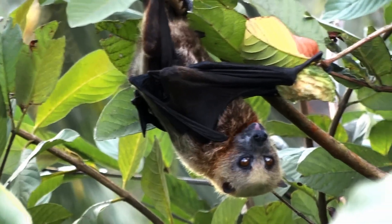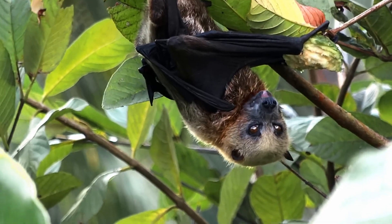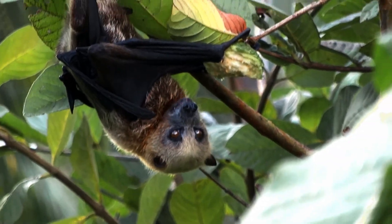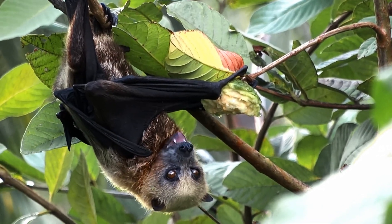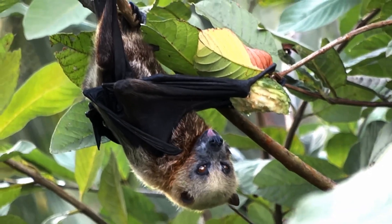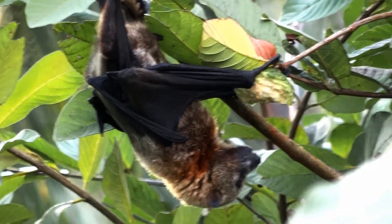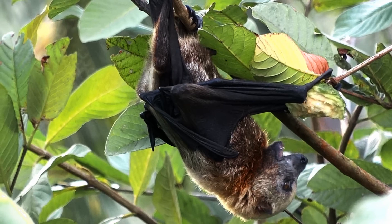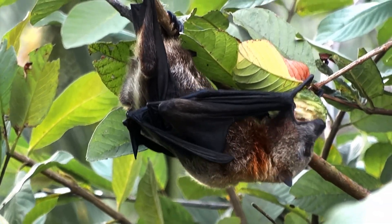Fruit bats enjoy most fruits, including bananas, mangoes, figs, dates, and avocados. Today on their menu is guava fruit. When you eat fruit, you probably take a bite, chew it up, and swallow it. But fruit bats do things a little differently — they use their needle-sharp teeth to bite off a piece of fruit, then squash it on the top of their mouth to get all the juice out of it. When they're done, they spit the rest out.